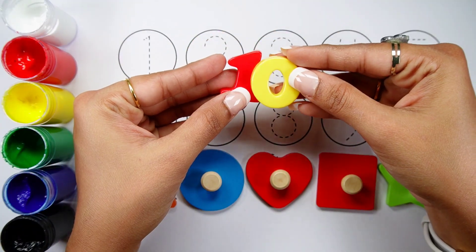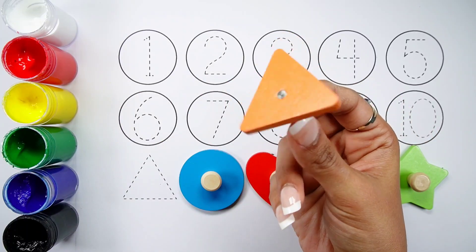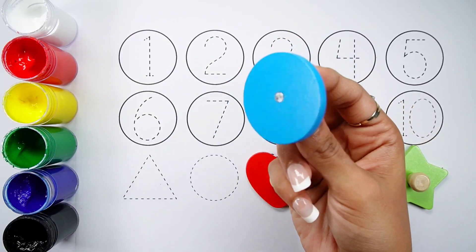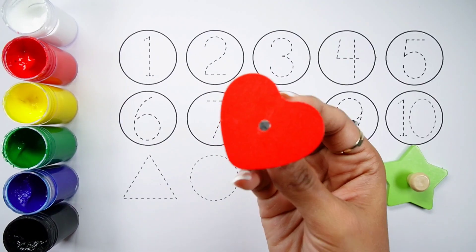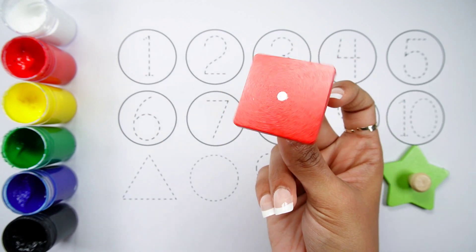Number 10. Triangle, an orange triangle. Circle, a blue circle. Heart, a red heart. Square, a red square.